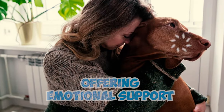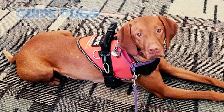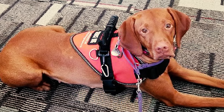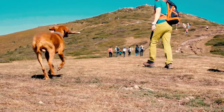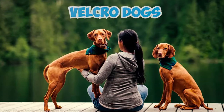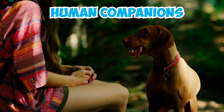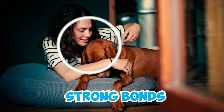Number 17: Vizslas make great guide dogs for the visually impaired, helping people safely navigate their daily lives. They are loyal, dedicated, and share a strong bond with their handlers, making them excellent companions for those in need. Number 18: Vizslas are often referred to as Velcro dogs because they are incredibly loyal and love to be close to their human companions. They thrive in human interaction and are known for forming strong bonds with their families.